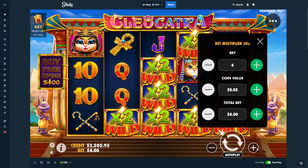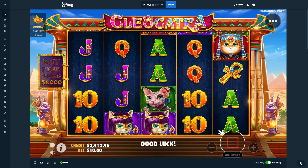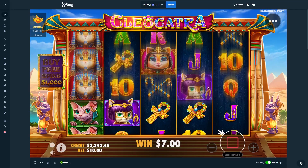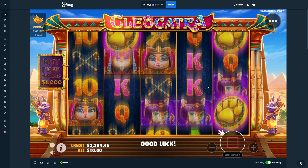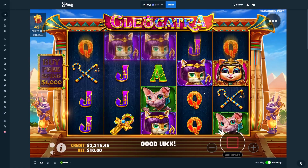Here we are on Cleo Catra. I see the last bonus had a pretty good setup — hopefully we get something like that again today. We're gonna start out with some $10 spins and see how it goes. Before I recorded this video I was looking at slots and there are a lot of new Stake exclusive releases that are basically reskins of slots already out. Let me know down below if you want to see those — some look really sick visually.